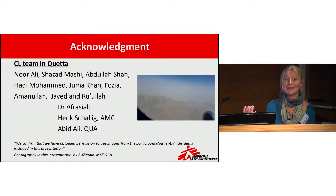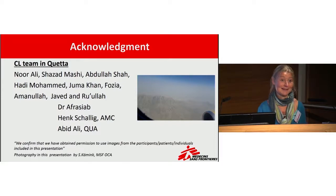I want to thank the whole team in Quetta who carried out this study so well, and also the capital team and headquarters. Thank you very much.